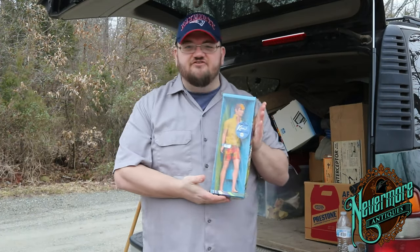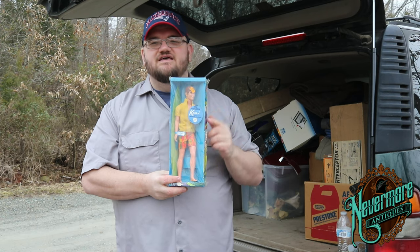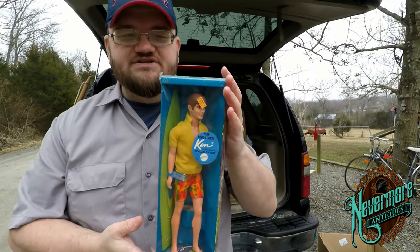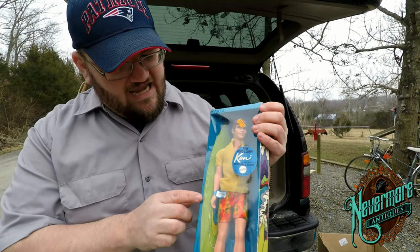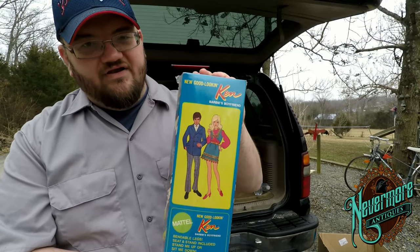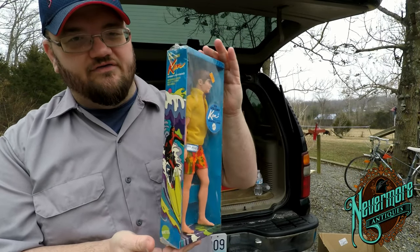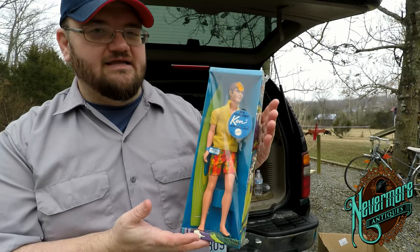This is one of my favorite finds — it's an original Ken doll from 1969, still in the original packaging. I paid $68 for it but it sells upwards of $150. He's got the original tag on his hand, the plastic is sealed, no puncture holes. The back is beautiful with bright colors, and right here it says 1969 Mattel. This is an absolutely awesome piece. Look at that wonderful coloring on the side — this will hopefully bring me $150.